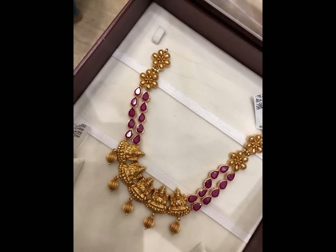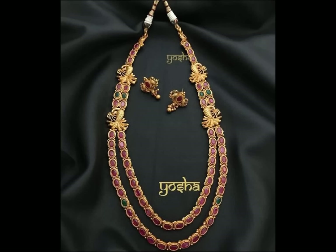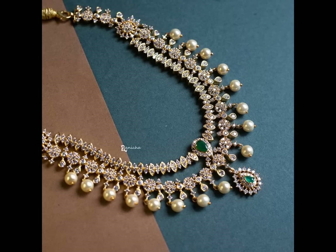Unleash the fashion in you and don't hesitate to go through each and every option available for you to consider while you are making up your mind to decide which one to buy.